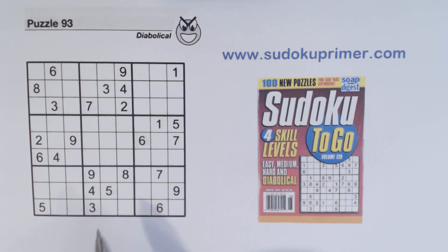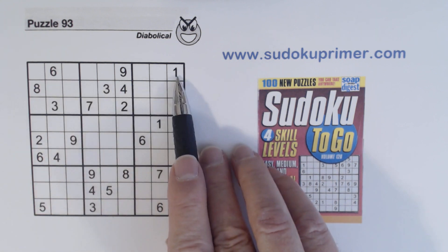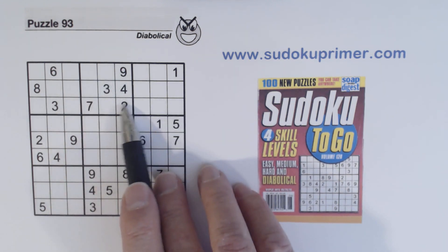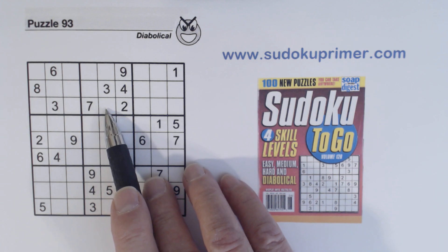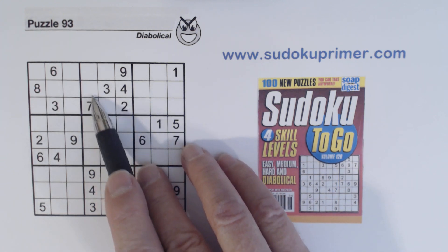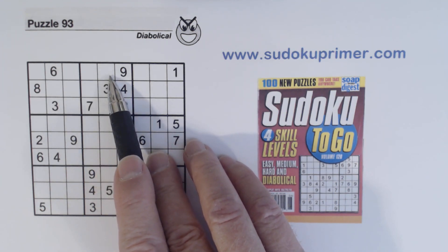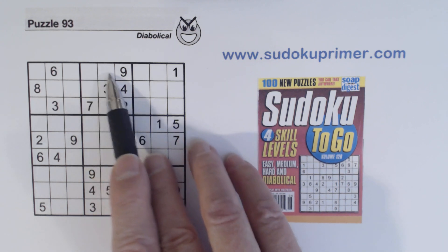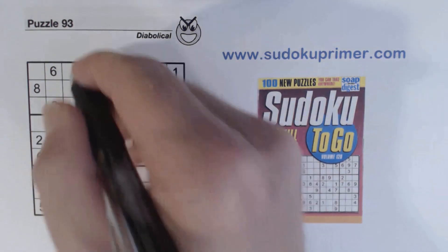Let me explain what I mean by leftovers. If you notice, there's a one and a six in this row outside of box two, so we know these are one-six twins. We can't solve them yet because we don't have enough information. But there are two cells left over in this box — and those are five and eight. We can solve them because there's a five right there.